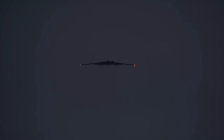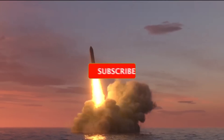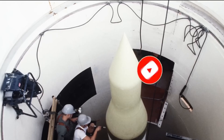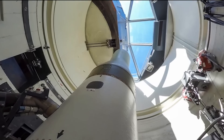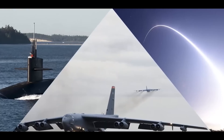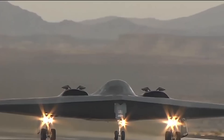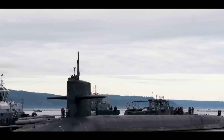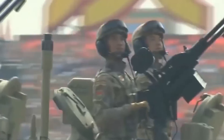The B-21 is intended to be a key component of the Pentagon's efforts to modernize all three legs of its nuclear triad, which consists of silo-launched nuclear ballistic missiles, submarine-launched warheads, and bomber-delivered weapons. The nuclear triad is the backbone of the U.S. nuclear deterrent strategy, and it needs to be updated and upgraded to meet the challenges posed by China's rapid military modernization.